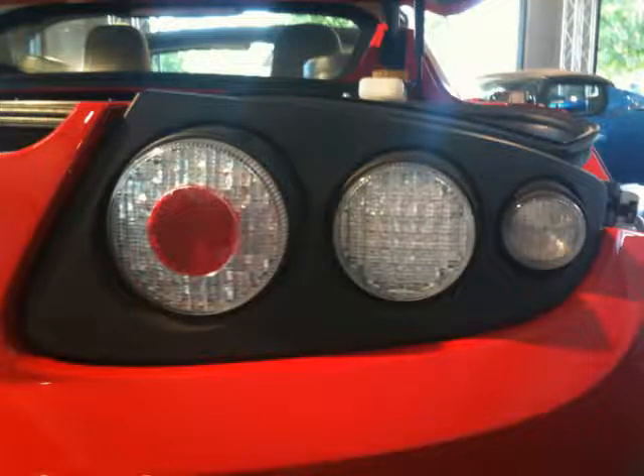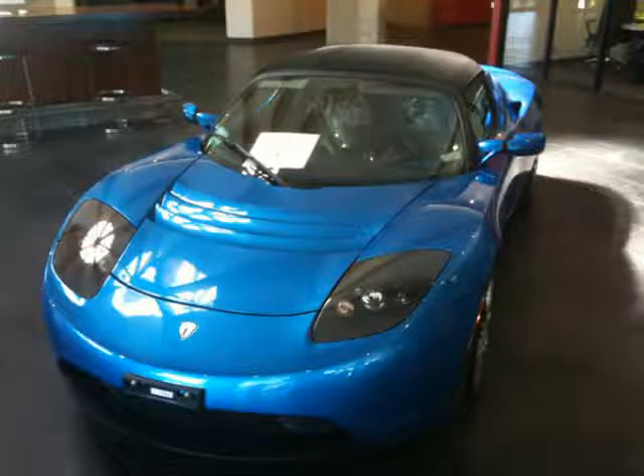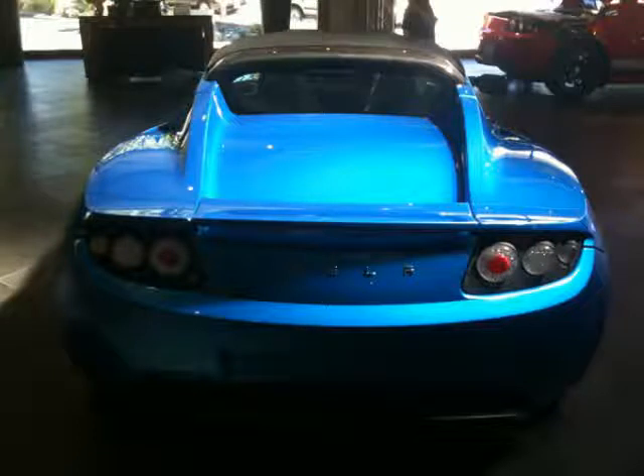The base price of a new Tesla is currently $109,000. That is just the starting price. Additional customizations and features are added on from there.